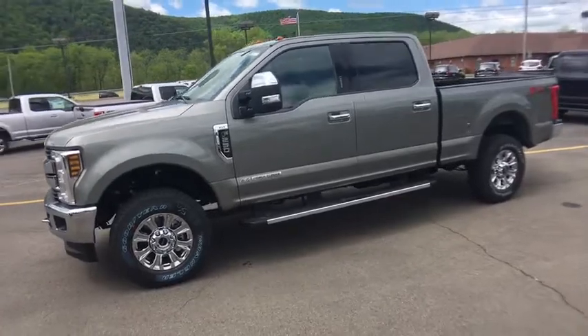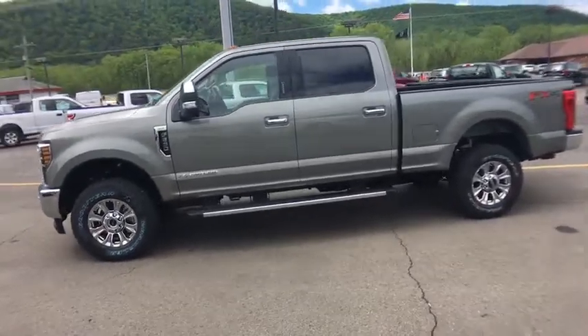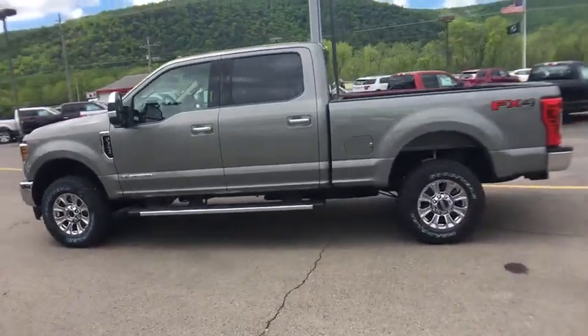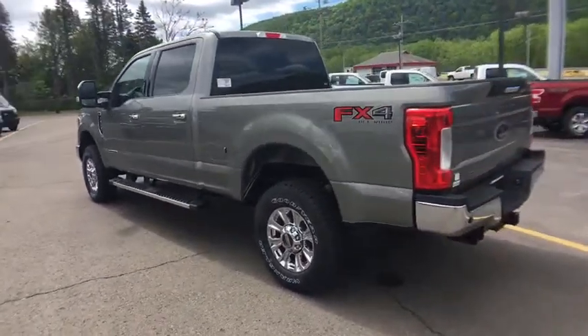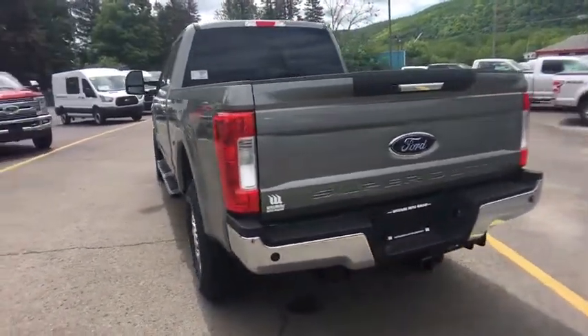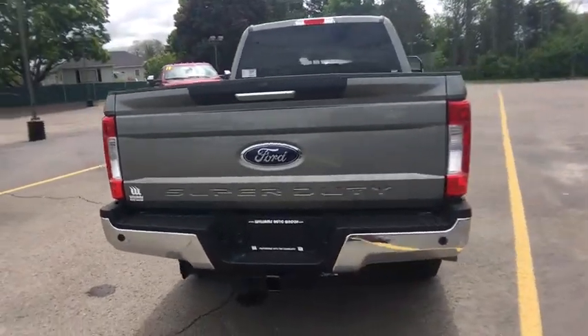Ford F-250 Super Duty. Here are some of this vehicle's great options: backup camera, keyless entry, anti-lock braking system, tow hitch, stability control, traction control, steering wheel audio controls, Bluetooth.